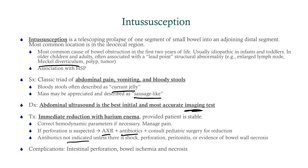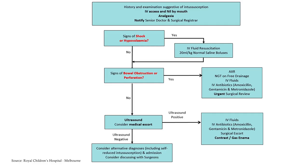Complications include perforation, ischemia, and necrosis. There's a useful algorithm available online — the only thing to note is that if the ultrasound is positive and it's an uncomplicated case, antibiotics are not indicated, so disregard that portion of the algorithm.